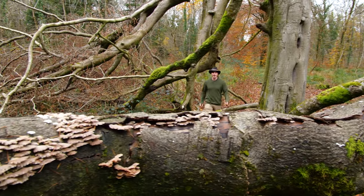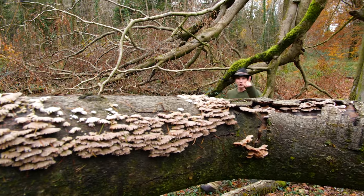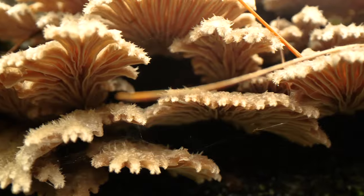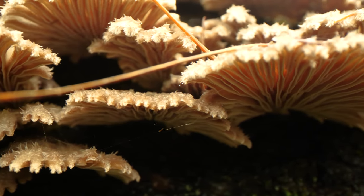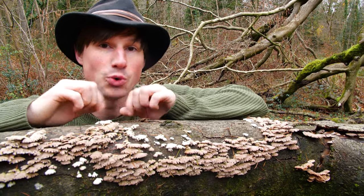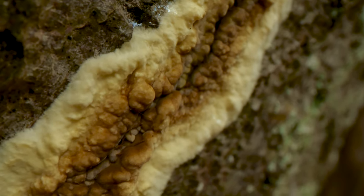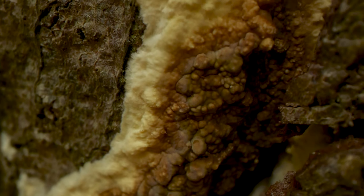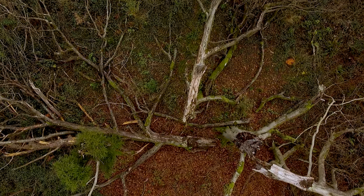This once towering beech tree fell just a few years ago, and you can already see that it's being colonised by fungi. This one is called split-gill fungus, and it's a type of saprotroph, which means it's a type of fungus that feeds on dead organic matter. Deep within the dead tissue of this tree, the mycelium of saprotrophic fungi are hard at work. Each of its threads, otherwise known as hyphae, secrete powerful enzymes that are able to break down the complex building blocks of organic tissue. Once broken down into simpler compounds, the hyphae absorbs what it needs, and in doing so releases nutrients back into the soil.